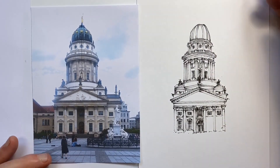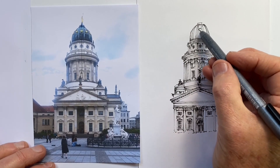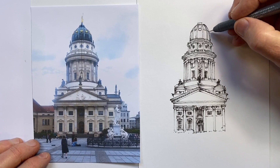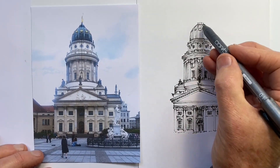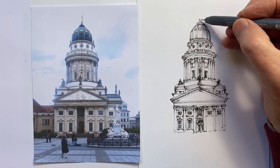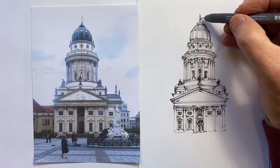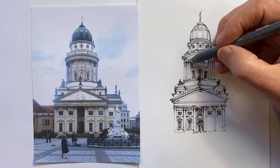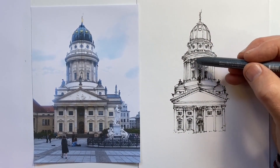Speaking of domes, it's important to note that this dome is actually not a semicircle. Although we could fit a semicircular shape within it, it is extended into an elongated dome — an elongated hemisphere at the top. And then we have that statue to draw on top.